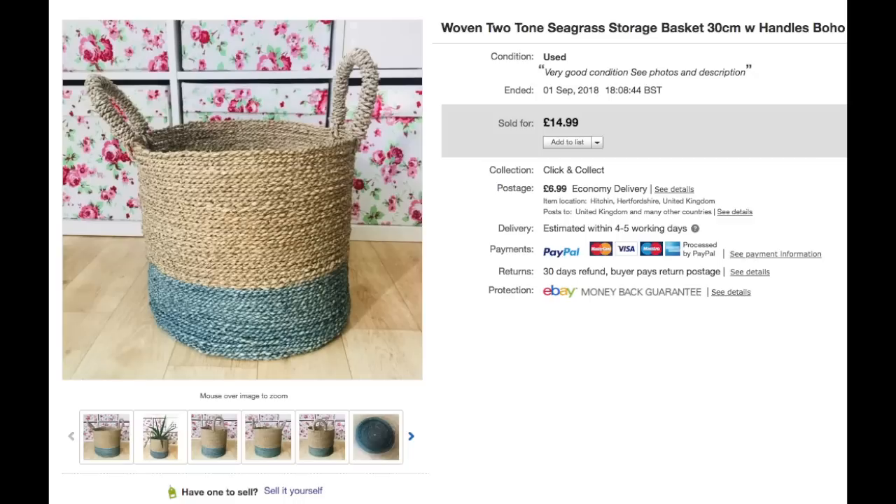Hi everyone and welcome to my September sales video. I've picked out 20 of my favourite sales and I'm just going to go through them with you and tell you a bit more about them.